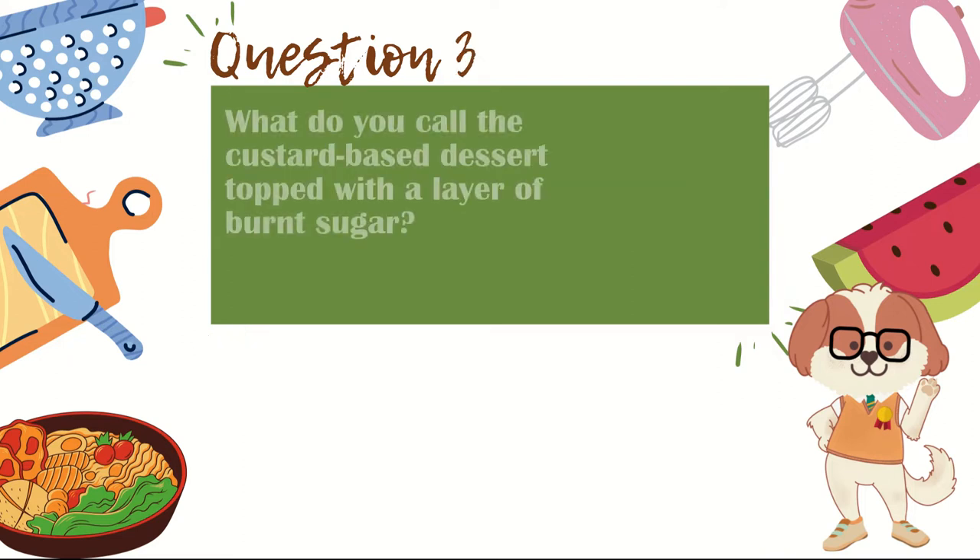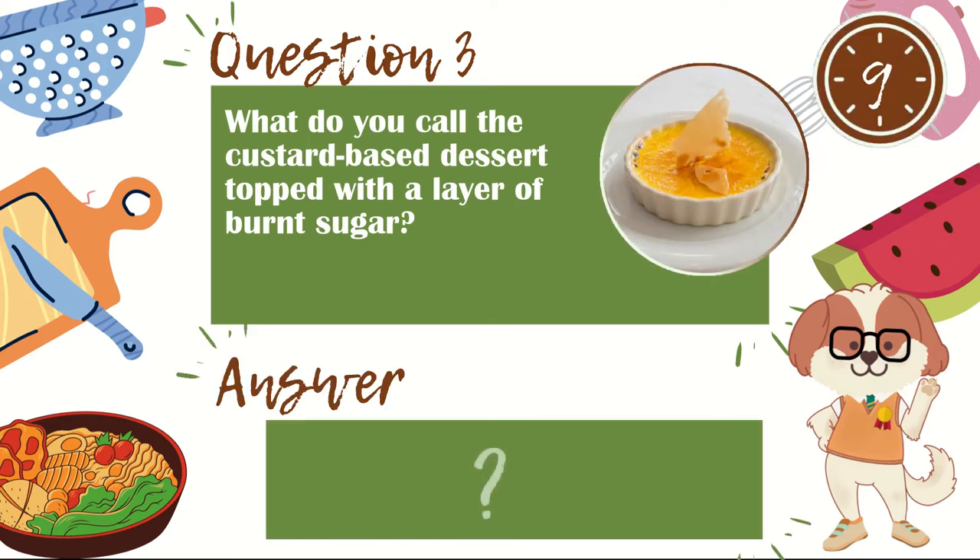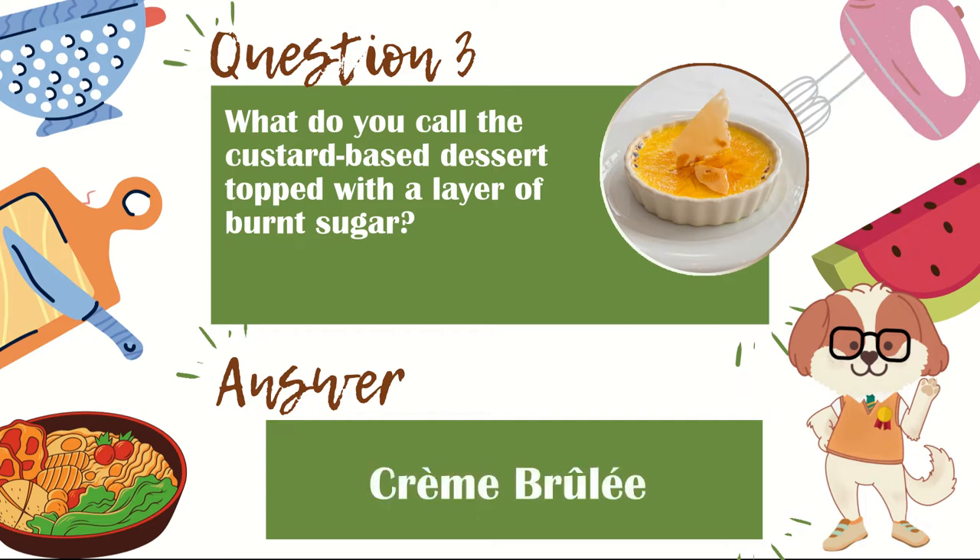Question 3. What do you call the custard-based dessert topped with a layer of burnt sugar? The answer is crème brûlée.